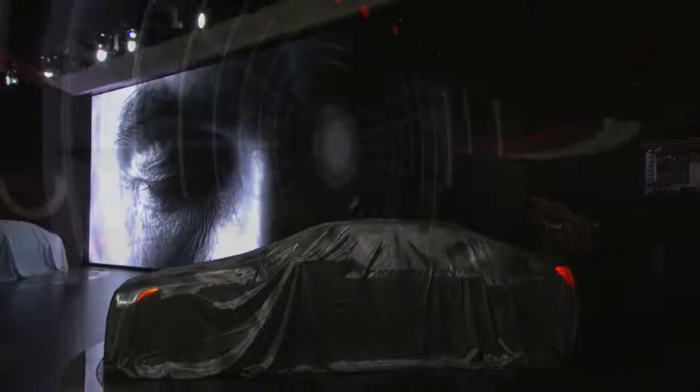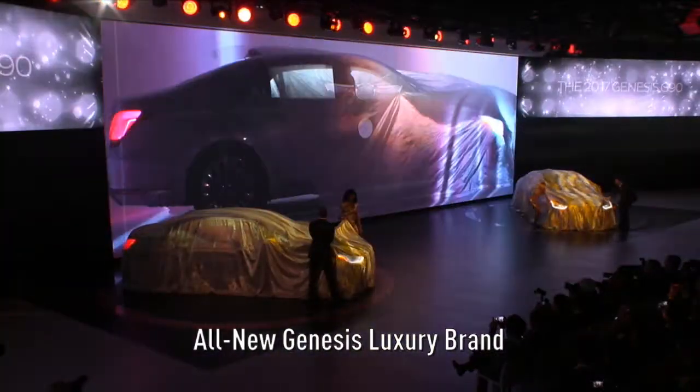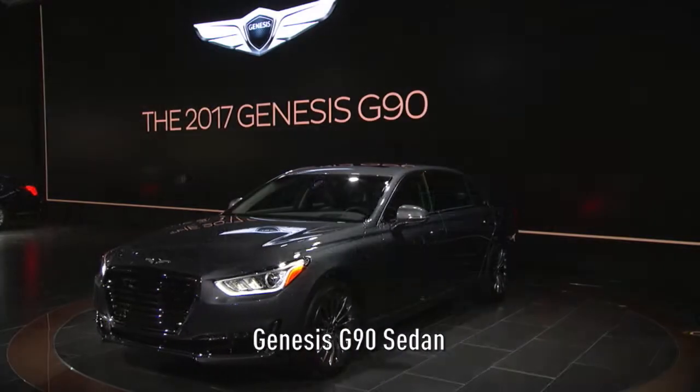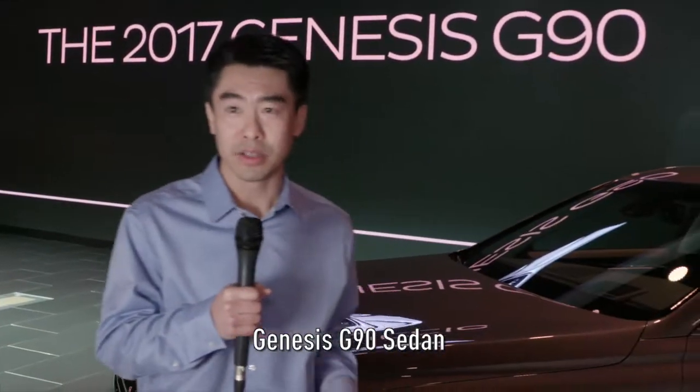We're here at the North American International Auto Show in Detroit, and it's an exciting day for us today because not only are we launching the all-new Genesis luxury brand, we're also launching the flagship to that Genesis brand — the all-new G90 that you see behind me today.